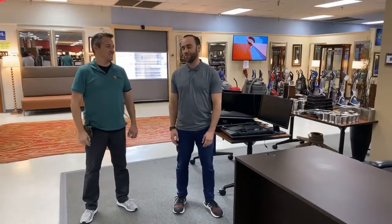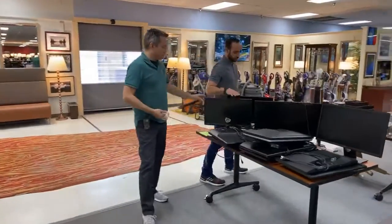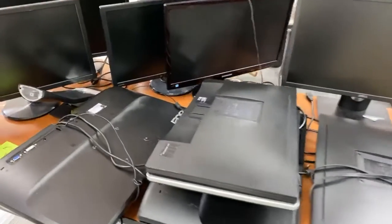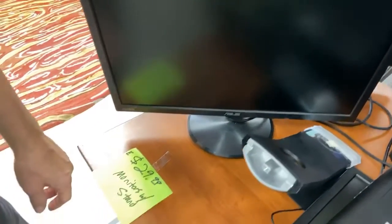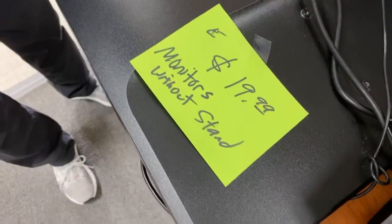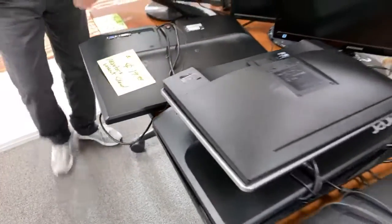These just came in the other day — we pulled them out of the box yesterday. They're monitors, 20-some-odd-inch monitors, all different brands: Samsung, Acer, Dell. Some of them are on a stand, some aren't. If it's on a stand, $29 — just plug it in, check it out, make sure it works, doesn't have any weird dead pixels. Where else are you gonna find a $29 monitor?